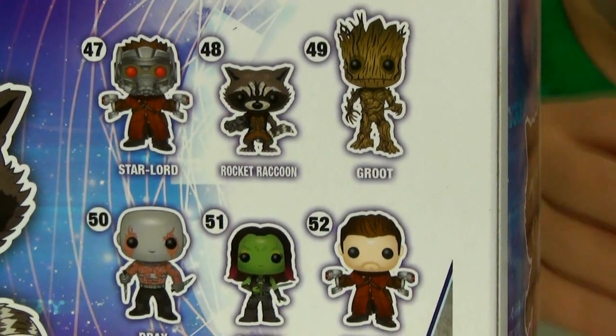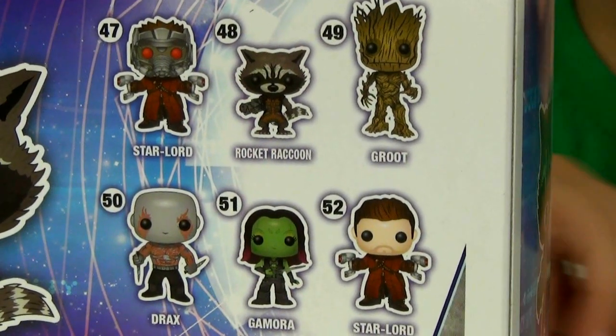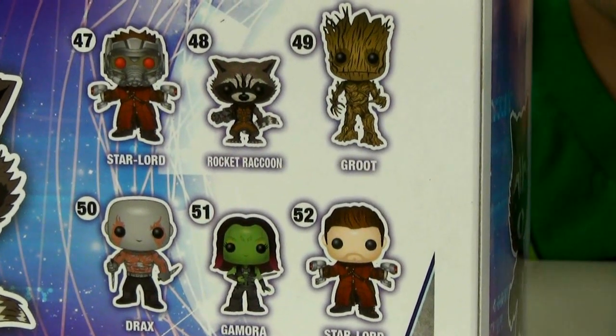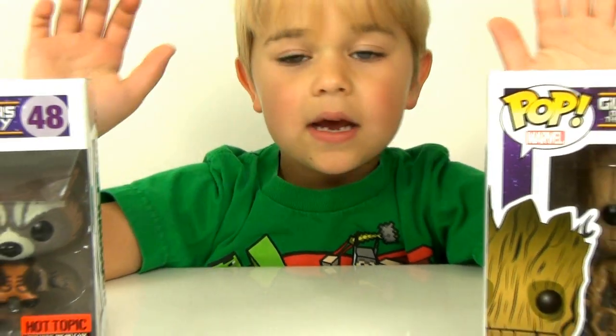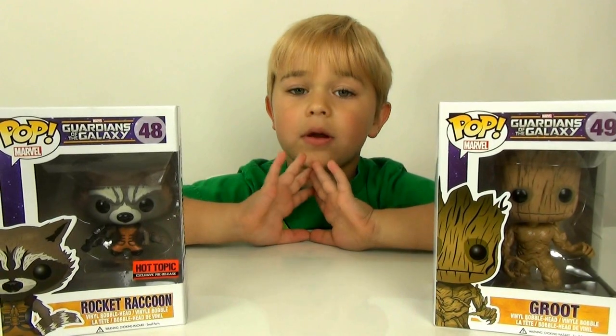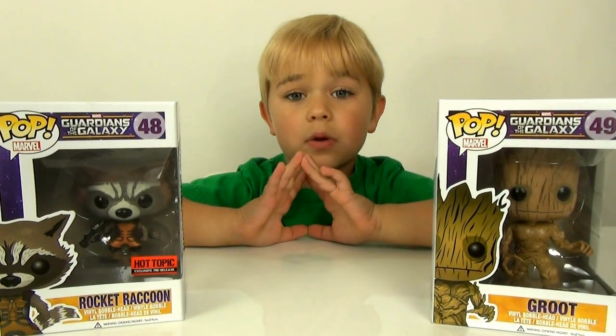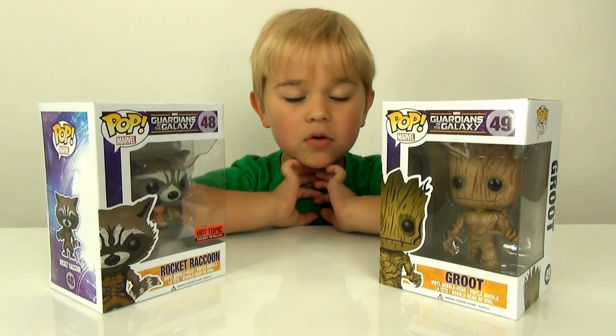Groot is really awesome. Groot is probably my favorite character besides Star-Lord and Rocket Raccoon — well, I like all of them. I did see the movie and it is an awesome movie, but I don't want to tell you anything about it. I don't want to spoil it.